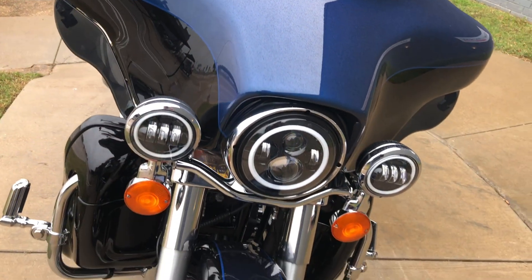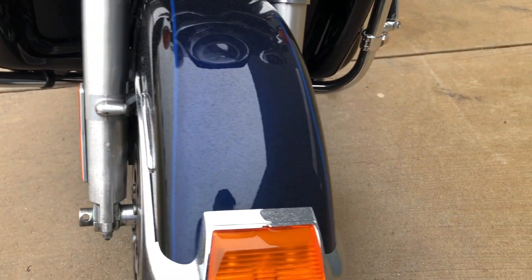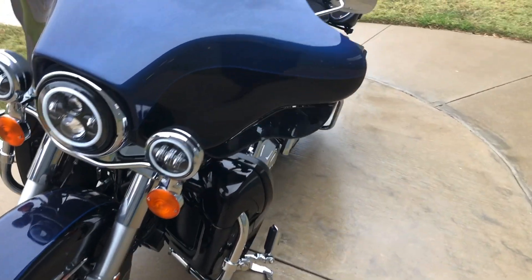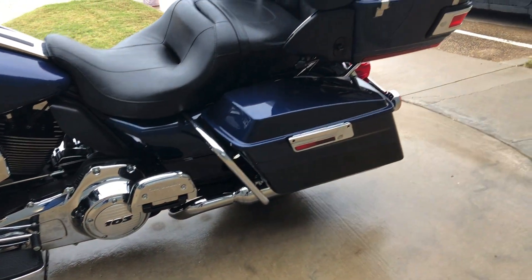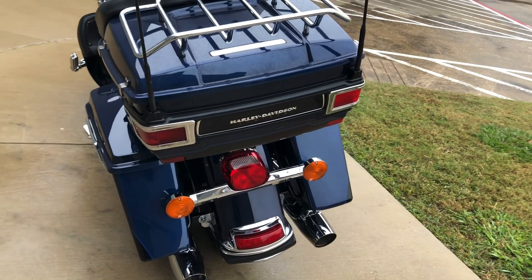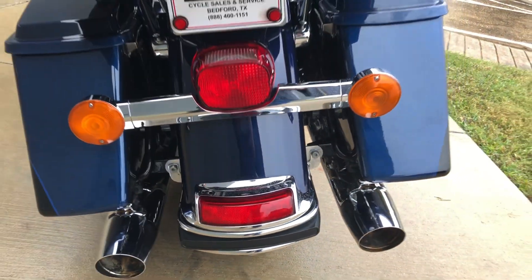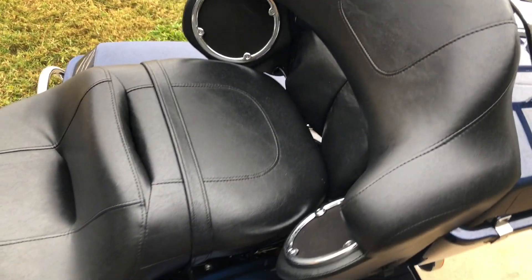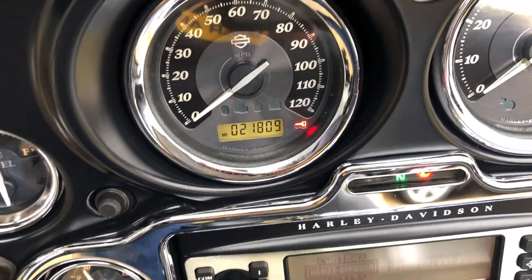This one's got an LED headlight with matching spot lamps. There's a chip right there on the forks. There's a little bit of oxidation here on this one. Good tread on the front tire. It's got a heel-toe shifter on it. You've got the luggage rack on the tour pack. Good tread on the rear tire. The bike has just under 22,000 miles on it.